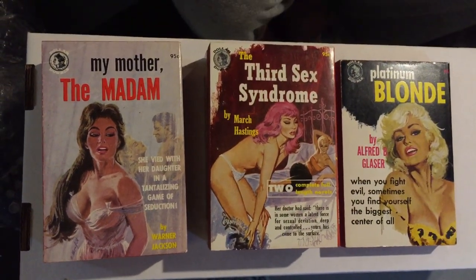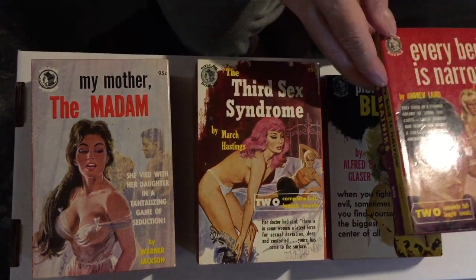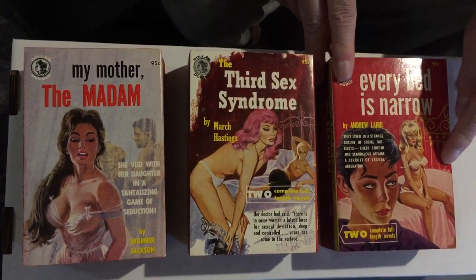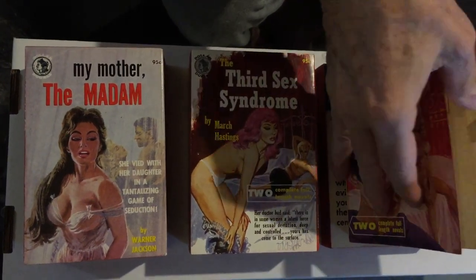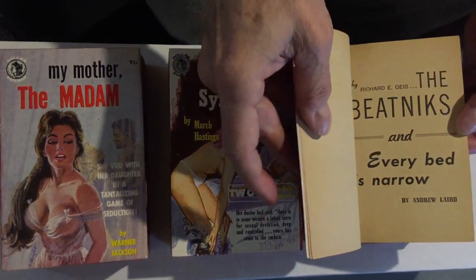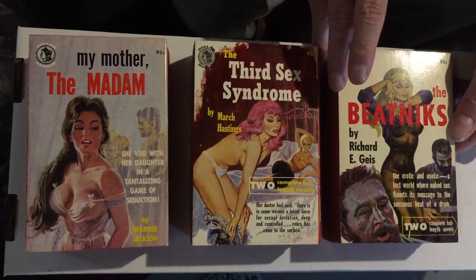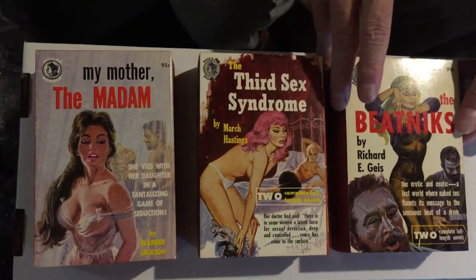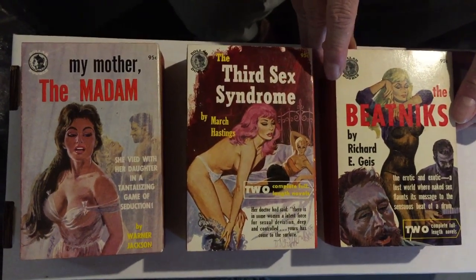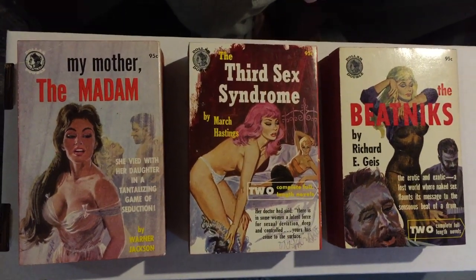These are all from 1962. Number 955 is another lesbian paperback — Every Bed is Narrow by Andrew Laird. Bonfils signature here. This is what the insides of them look like. And of course the other side is The Beatnik by Richard E. Geis. Geis was a science fiction writer, a prodigious fanzine editor from the 50s, 60s, 70s, and 80s, and he wrote sleaze in the 50s and 60s, as well as Beatnik and kind of JD-related books.